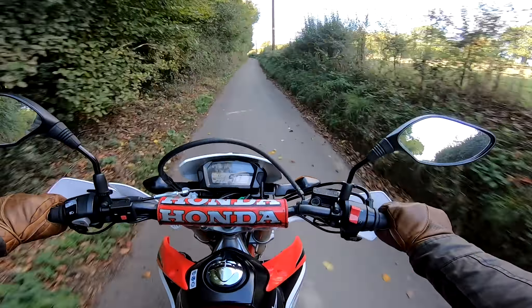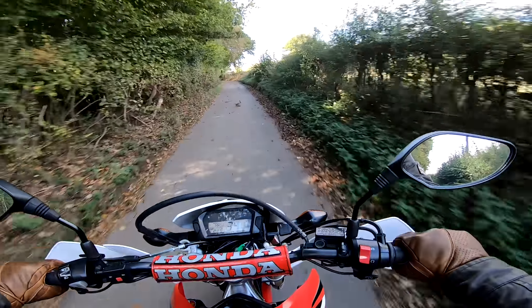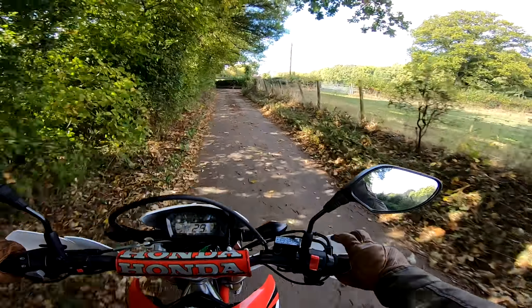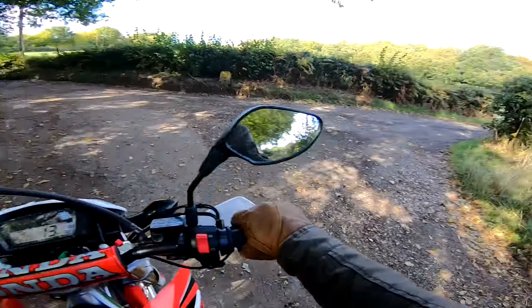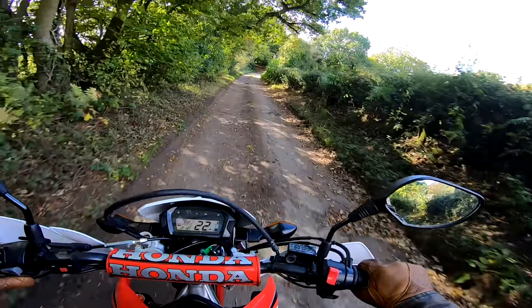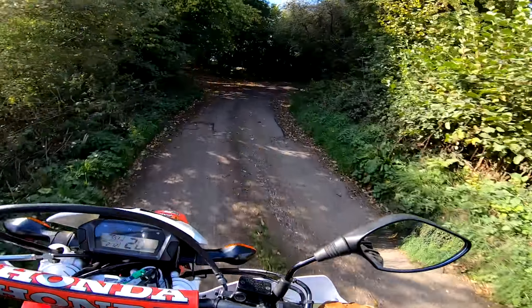So anyway, great to be out on the little Honda again on these sorts of roads that you just wouldn't come out on any other bike — there's stuff growing in the middle of the road, it's slippery, gnarly, wildlife everywhere. You never know what's around the next corner. Even stuff growing in the middle of the road. I love it. I have no idea where this brings me out.